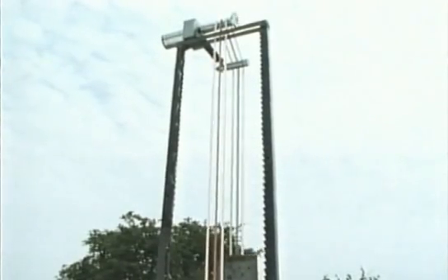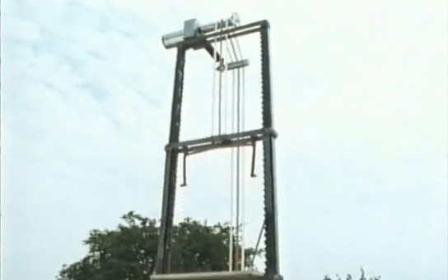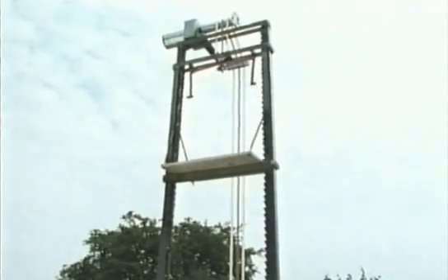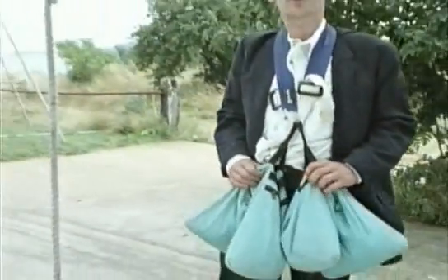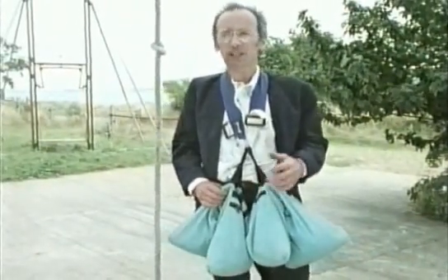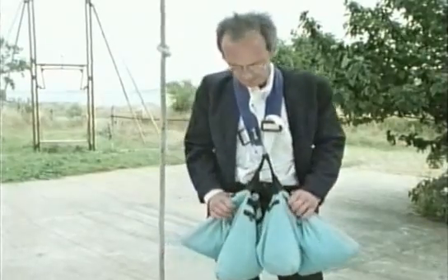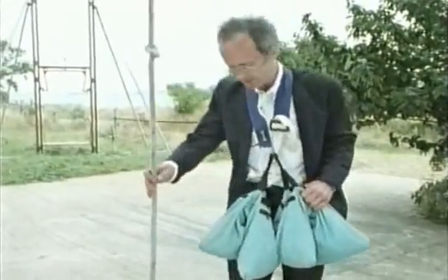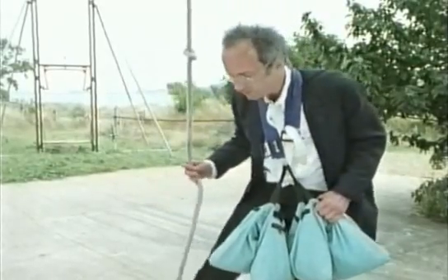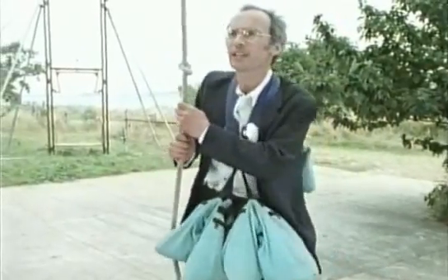Lifts still use this arrangement with the motor at the top, the counterweight on one side, and the lift itself on the other. Once the idea of balancing the weight of the lift with a counterweight had been accepted, it greatly reduced the power needed to make the lift work. I've added an extra four stone to balance my weight with Rex's exactly, and we should now be able to go up and down quite effortlessly.